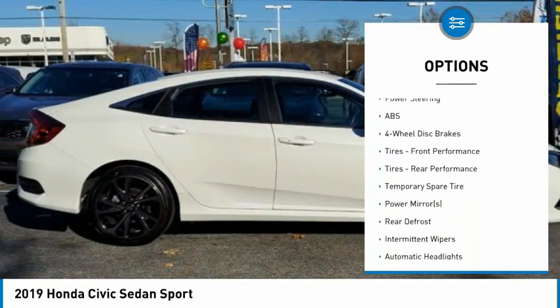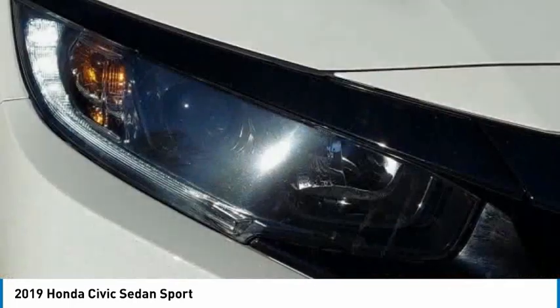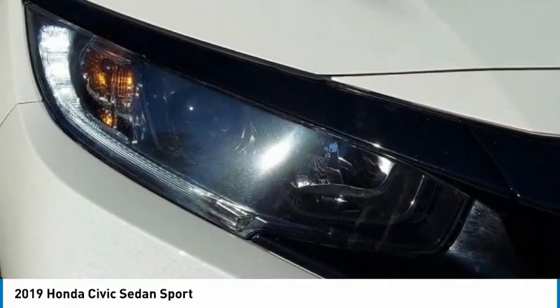Stability control, daytime running lights, engine immobilizer, fog lamps, and FWD. Wouldn't you look great in this vehicle?